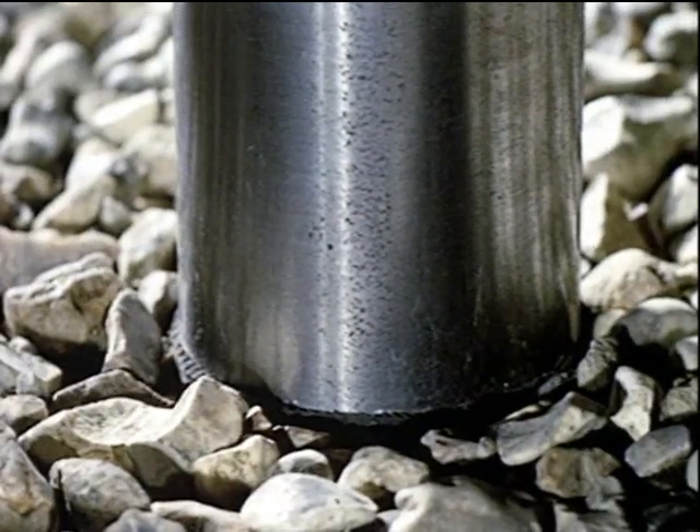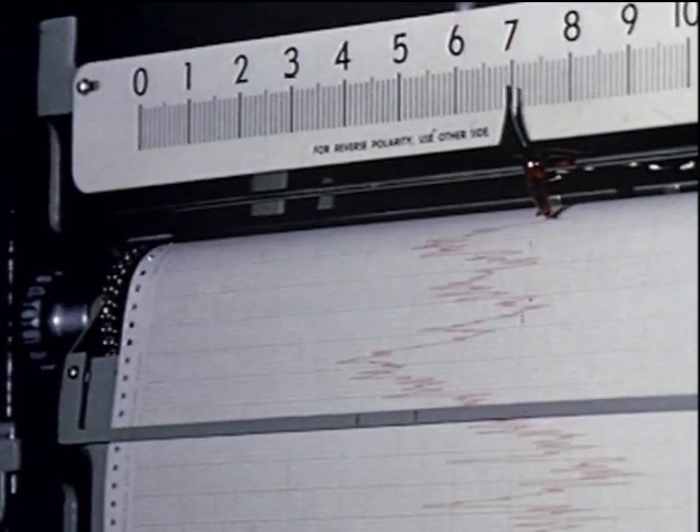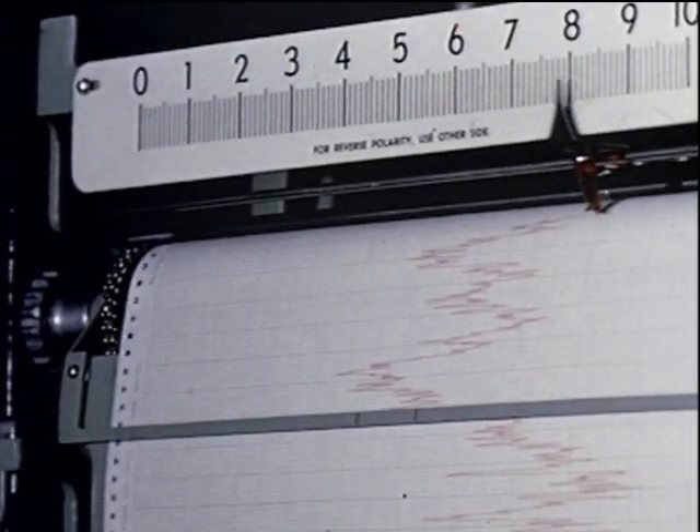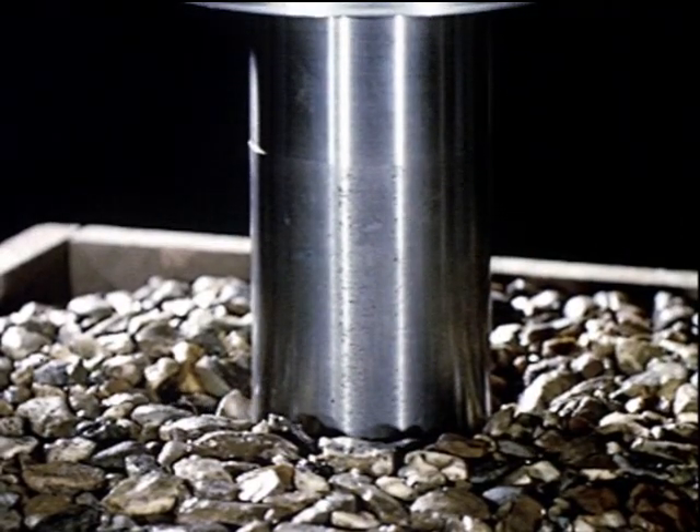Large gravel, small gravel, different densities of aerated concrete — all tested in dry, wet and freezing conditions to establish their compressive characteristics as related to different tyre bearing pressures.